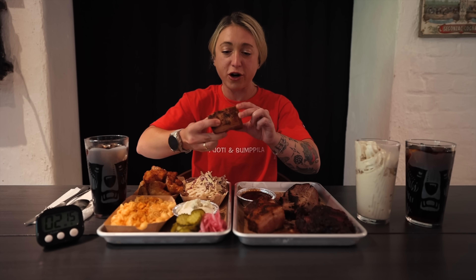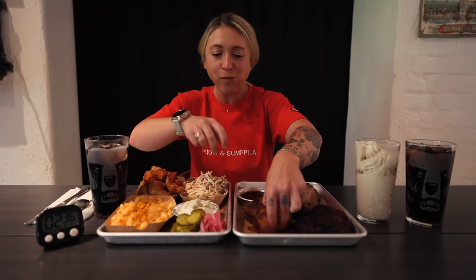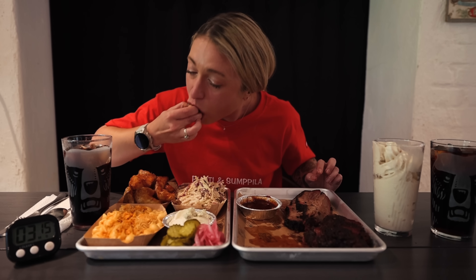Now it is on to the pork belly, which might be some of the most double-thick, thickest pork belly I've ever seen. That's like butter. That is wild. This pork belly was actually insane. I may have finally found something that gives my intense love for brisket a run for its money. I was loving every bite of this pork belly. It was so tender, so succulent, juicy. Amazing. That was incredible.